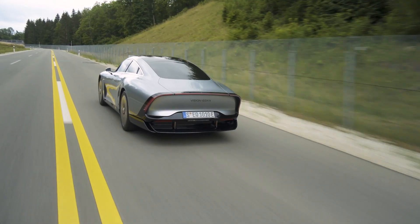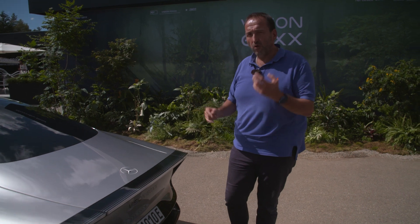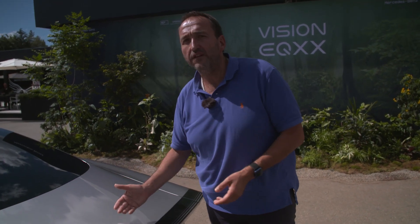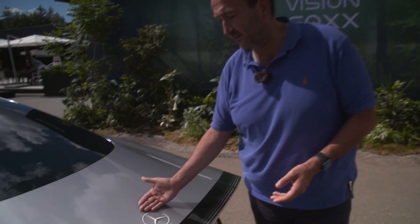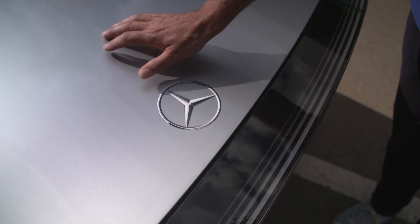One more detail showing how serious they've been about the drag coefficient: they even sacrificed their three-pointed star. Usually that's a silver silhouette — in this case it's just a sticker.